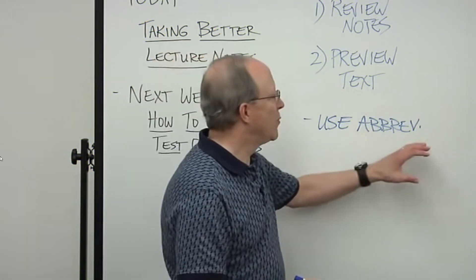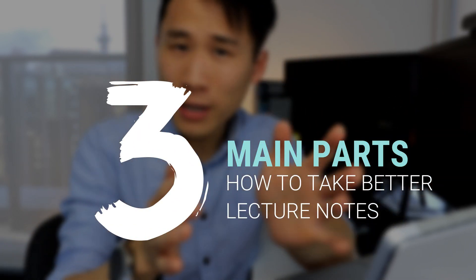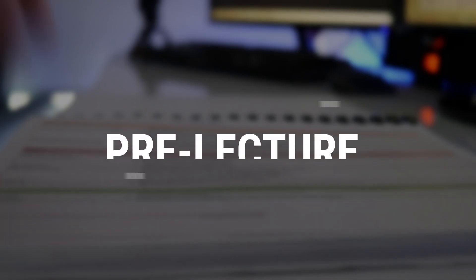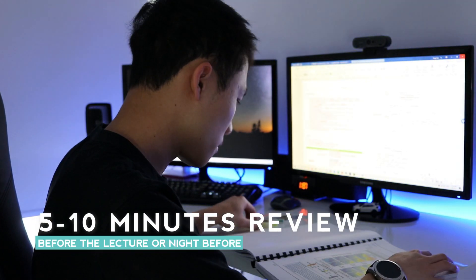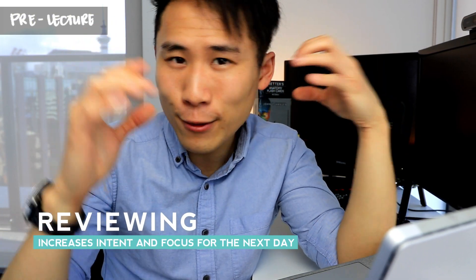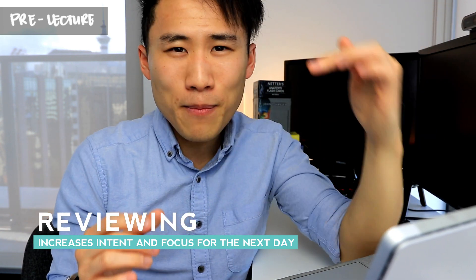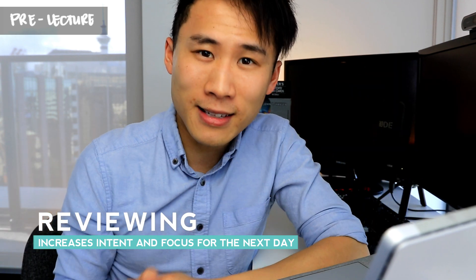Professor Brueckner talks about a lot of tips within this video, but I want to break it down simply for you into three main parts: what you need to do before your lecture, during your lecture, and after your lecture. So the first step is before your lecture. Take a moment, maybe even five to ten minutes each night, just to review what's going to be taught the next day, because this increases your intent and focus, as you'll be looking out for information you don't already know.